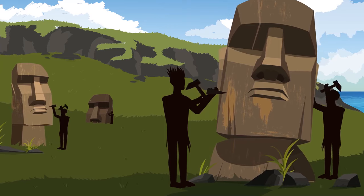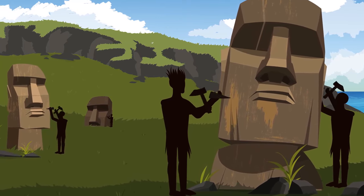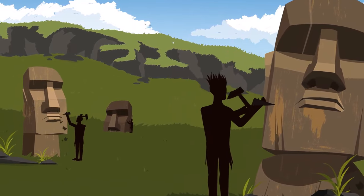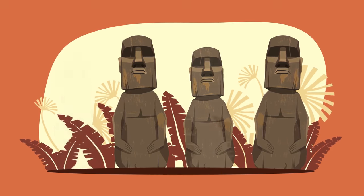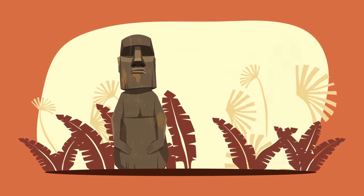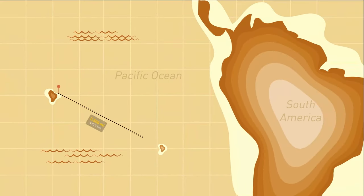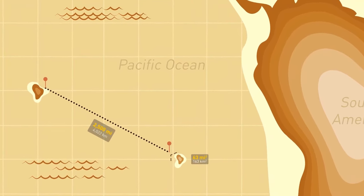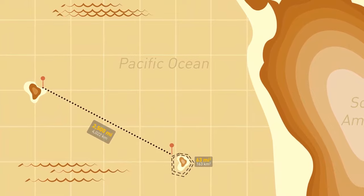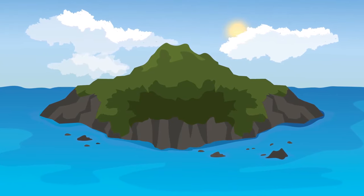The moai statues have been standing tall and proud for hundreds of years. Once people put an enormous effort into carving these grand sculptures, and then they just suddenly stopped making them. But why? Easter Island, located 2,500 miles east of Tahiti, has an area of 63 square miles. To this day, it's one of the most isolated islands in the world. Once it was covered with forests filled with different trees and ferns.